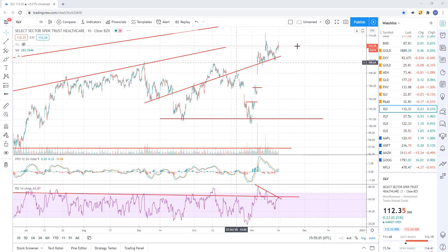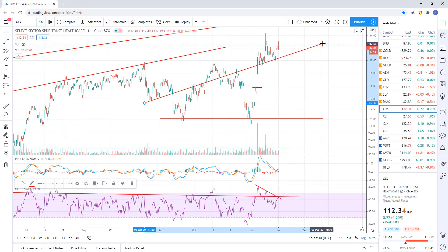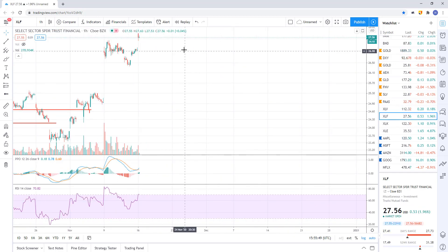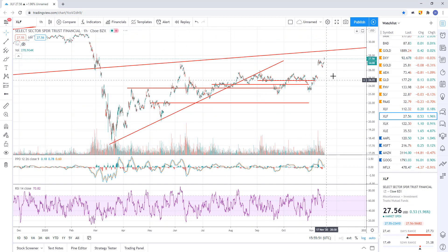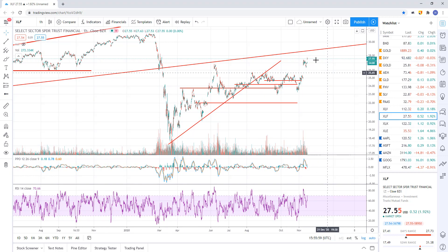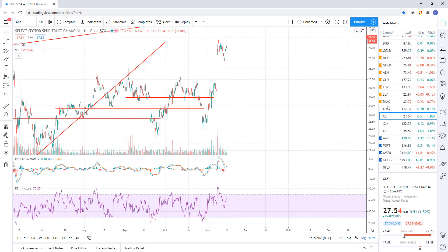XLV just continues to walk up. This trend line here is where I think when it breaks, we'll start to head lower. But we haven't broken that yet. We've got a couple of gaps down here to fill as well. Negative divergence continues to be in play on the hourly chart, so just need a break of this trend line. I think it's coming, but we don't have it yet. Financials catching a little bit today — might want to run up and tag around 28.